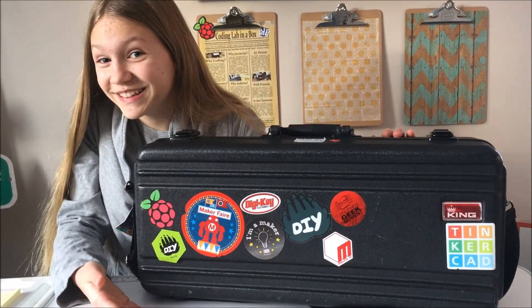Ta-da! This is TechnicAllie, and thank you for joining me for another day of Trumpet Case Tuesdays.